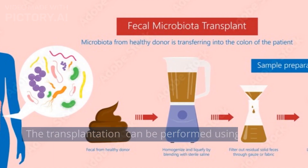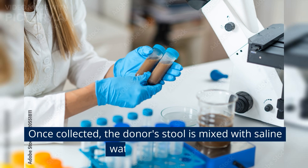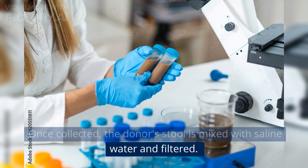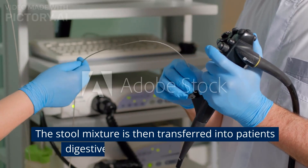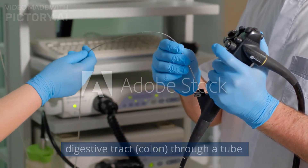The transplantation can be performed using different techniques. Once collected, the donor's stool is mixed with saline water and filtered. The stool mixture is then transferred into the patient's digestive tract and colon through a tube.